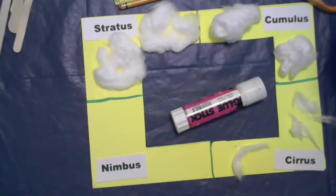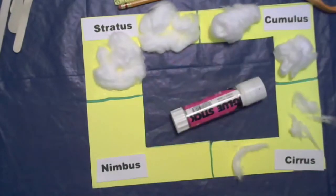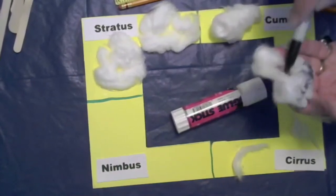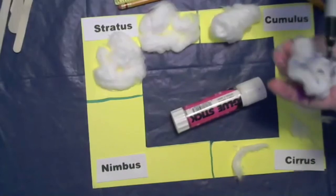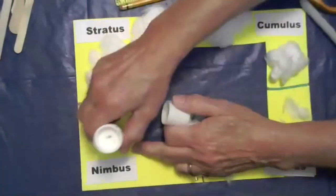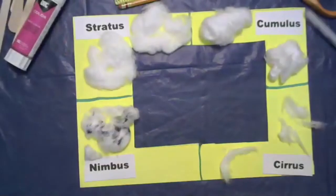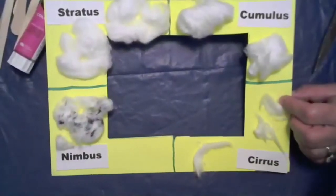Now nimbus clouds — they cover the whole sky too, but they are a little bit gray. I'm taking my marker and coloring my cotton ball gray — rain clouds that are so full of moisture they hardly let any light through. They're full of water vapor. Can you see I've got some gray clouds here? I'll put one in my nimbus section to show what I'm doing. There we go — you have a cloud viewer!